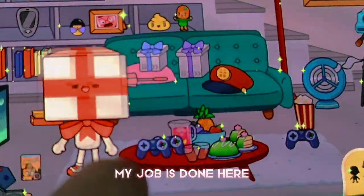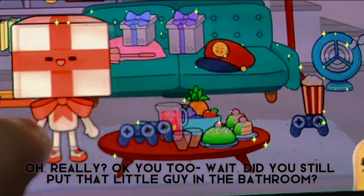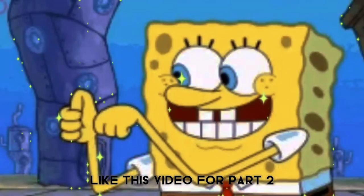My job is done here. And creator, you can have a break. We are done. Did you still put that little guy in the bathroom? Thanks for watching. Like this video for part two.